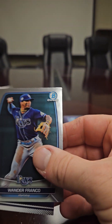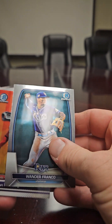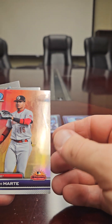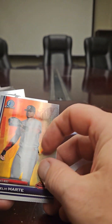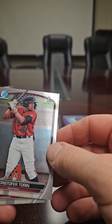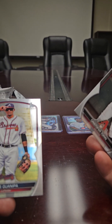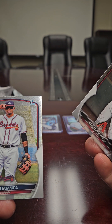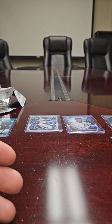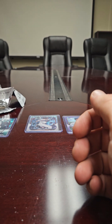So here we go, second part — last three packs. We got Warner Franco, naval marty Arizona Fall League, and then a Christopher Turin first bowman and Elise Gunpia — I don't know how to pronounce his name — first bowman. We've got an autograph coming up in one of these two packs.